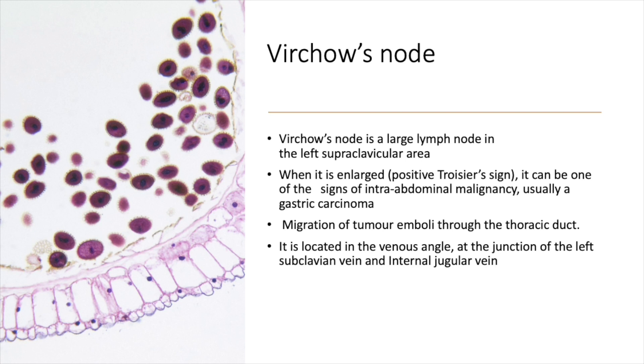Remember, it is specifically the left supraclavicular lymph node when enlarged that is called Virchow's node — the right one is not called Virchow's node. When enlarged, it is Trossier's sign, and it is one of the signs of intra-abdominal malignancy, most commonly gastric carcinoma.